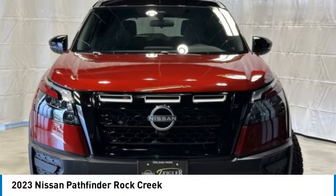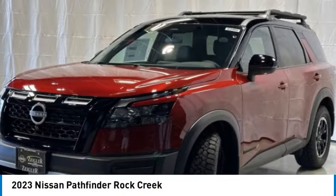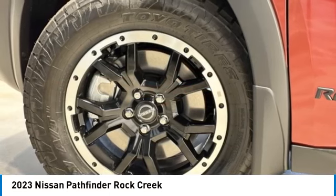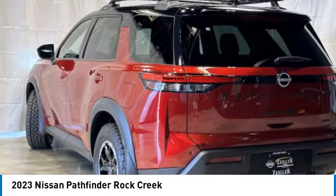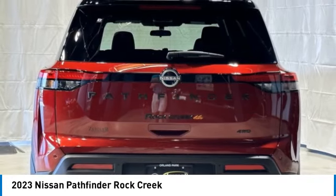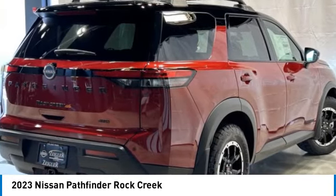Looking for the right vehicle? Check out the 2023 Pathfinder. The Pathfinder has a premium interior with three rows of seating for up to seven passengers, as well as versatile seating and cargo configurations. This SUV appeals to both truck lovers and car lovers.